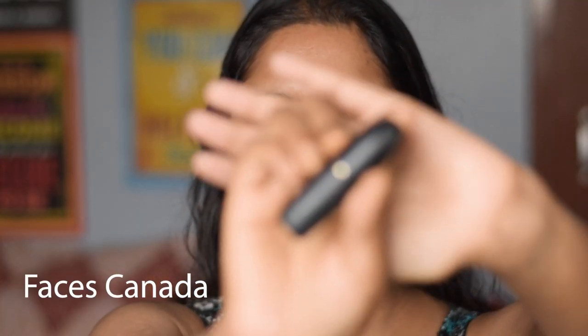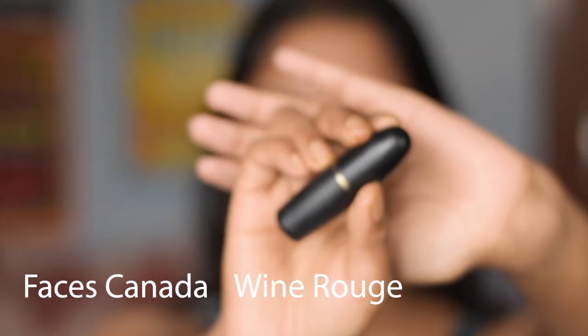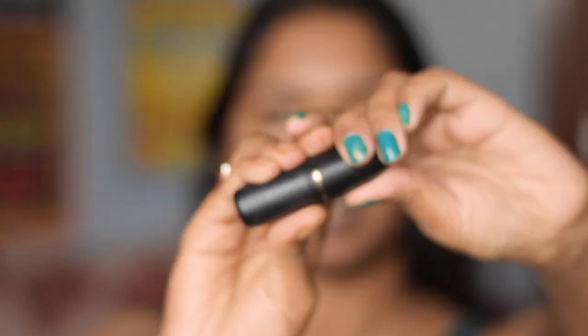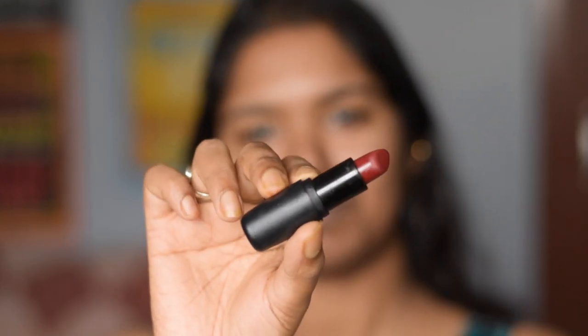The first lipstick is from the brand Faces Canada, which is in the shade Wine Robe. This is a bullet lipstick and I absolutely love using it. The shade is reddish brown, the texture is totally creamy — not matte at all — and this is totally not transfer proof.